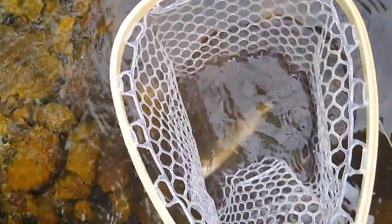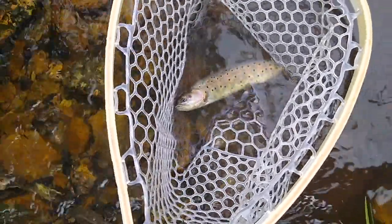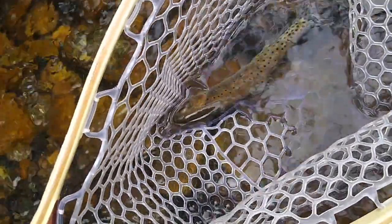Number two — I finally caught one. Little dry fly, little Adams. But boy, they are pretty! Look at even some spots on its belly! Check that out! Such a beautiful fish!